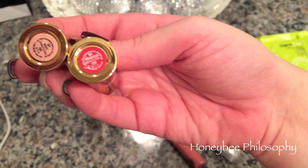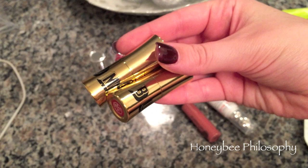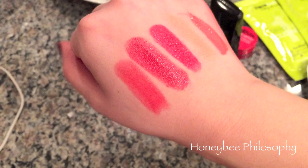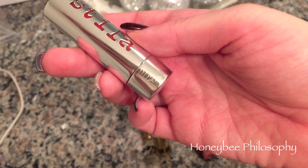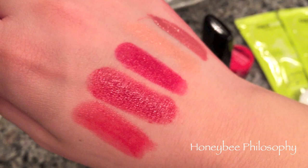Then we got these little Buxom minis - one is a red called Provocateur and the nude is called Nudist. I believe they have these in their regular line in bigger sizes but this is the holiday set in gold limited edition packaging. Nudist is that peachy kind of nude. I love the Stila lipstick formula so I'm very happy to have this - it's the Stila Color Bomb Lipstick in Ruby. There's great moisture in these and they smell kind of minty which I really like.